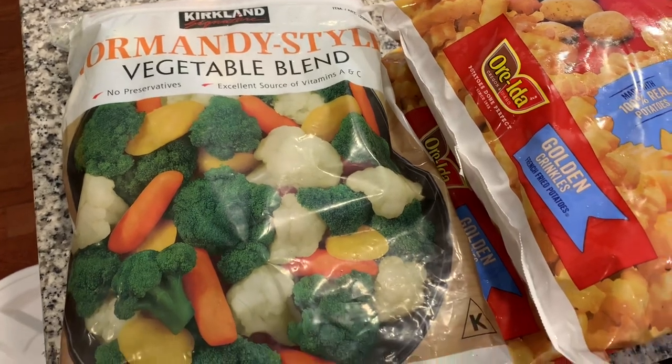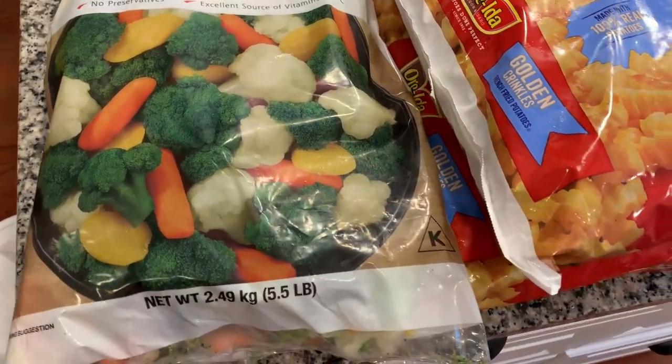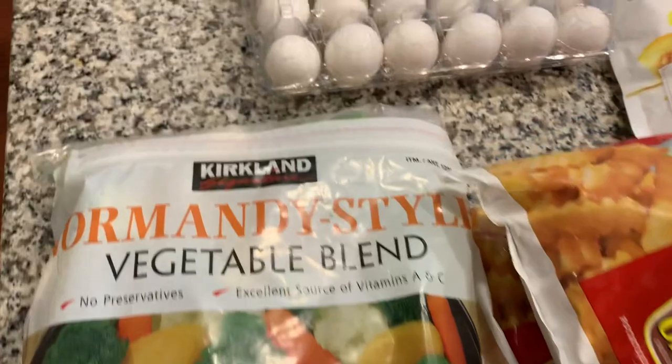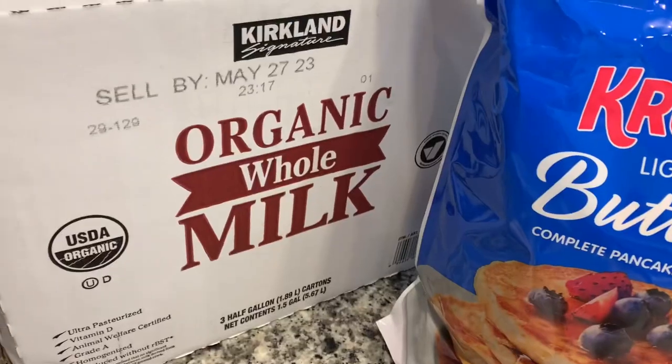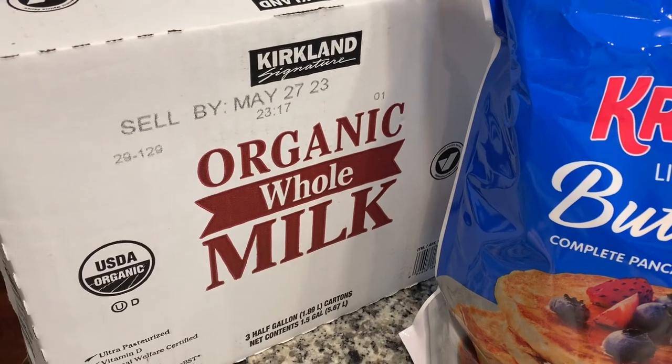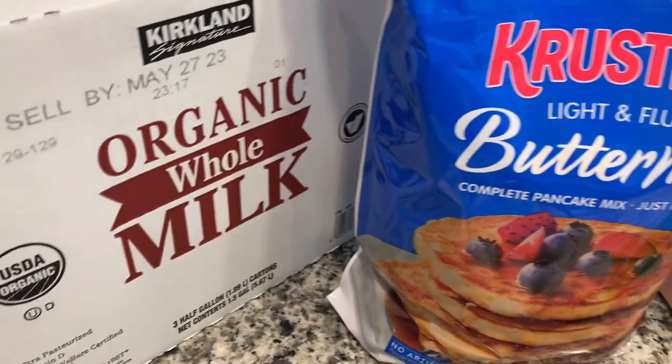We went ahead and got this Normandy style vegetable blend for the freezer. We just used up the last of our frozen vegetables so we needed to restock. We got some eggs, and we got this organic whole milk — it's a set of three and the sell-by date was pretty far out, so we thought that was a good deal.